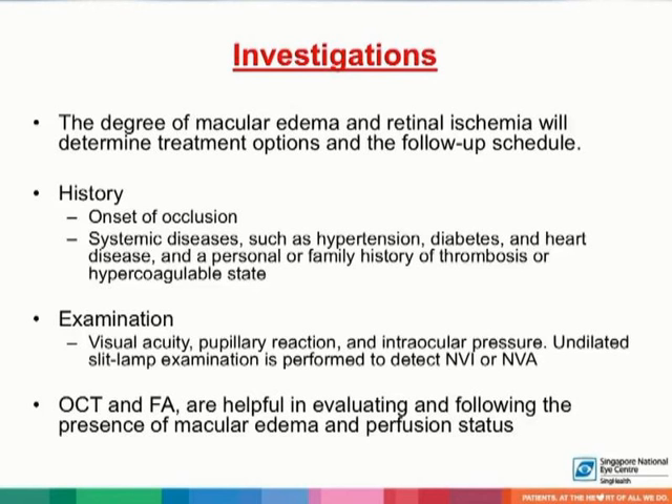The degree of macular edema and retinal ischemia will determine treatment options and the follow-up schedule. In terms of history, the onset of occlusion and systemic diseases are important. On examination, visual acuity, pupillary reaction, and intraocular pressure are important to note. Undilated slit-lamp examination is important to detect neovascularization of the iris or angles.